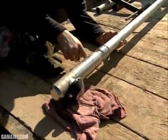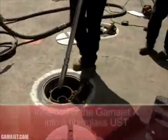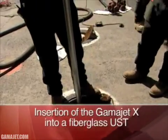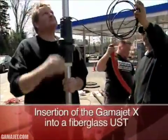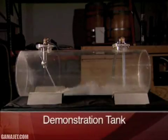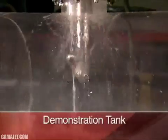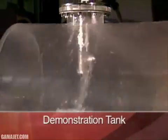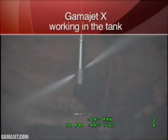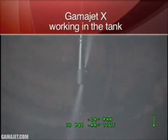GammaJet has the solution. GammaJet, the world leader in tank cleaning technology, introduces the GammaJet 10, specifically designed to clean 100% of the interior of virtually any sized underground storage tank. GammaJet's time-tested method of impingement cleaning releases powerful jets of cleaning fluid in a full 360-degree pattern against all interior surfaces of the tank. Algae, bacteria, dirt, sludge, and other contaminants are scoured away and placed into solution for easy vacuum extraction.